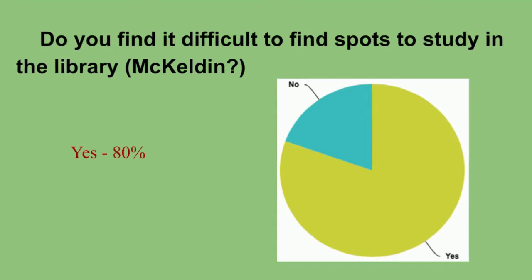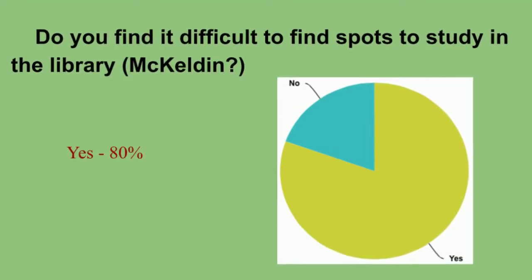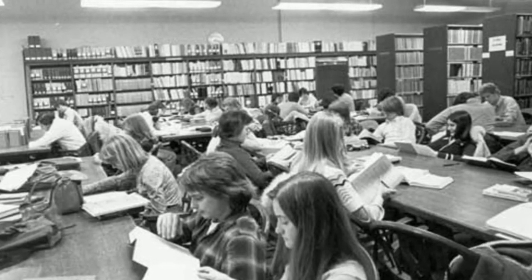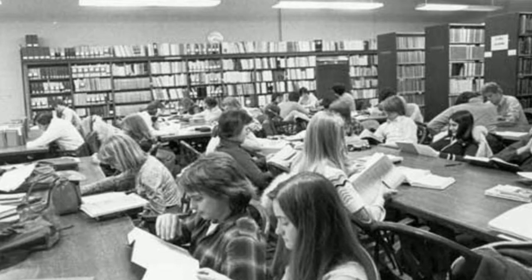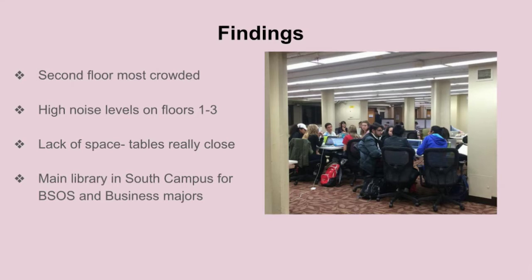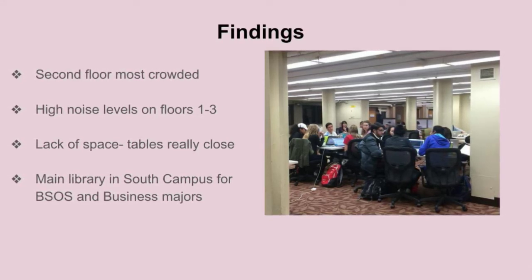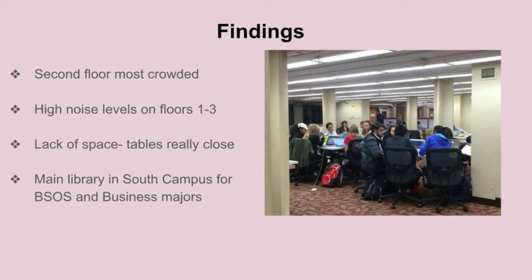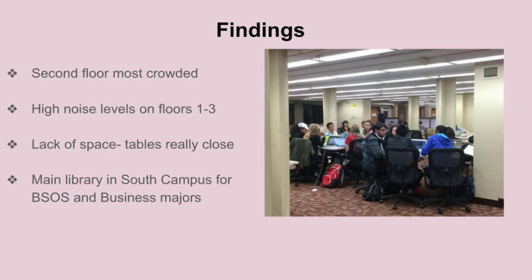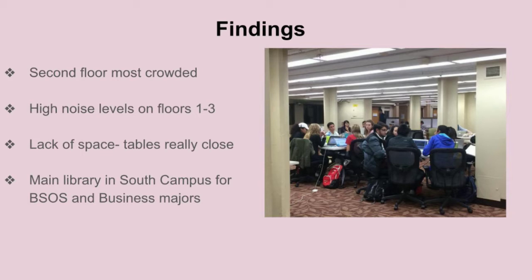When we asked students whether it is difficult to find a spot, in order to confirm our observation, 80% said yes, and complained about the seating arrangements on different floors. Floor 2 has tables really close together, while floors 3 and 4 have a lot of excess space and shelves taking up most of the floor. This analysis greatly shows the extent to which lack of space is affecting students in their day-to-day studying at McKeldin, and the need for an environment where a student can truly benefit from the centrality of the intellectual community.